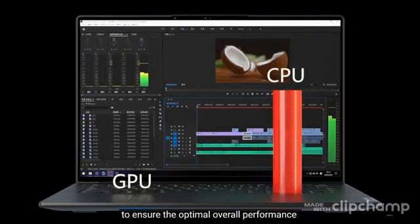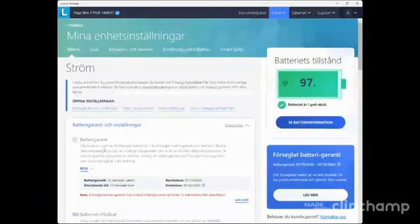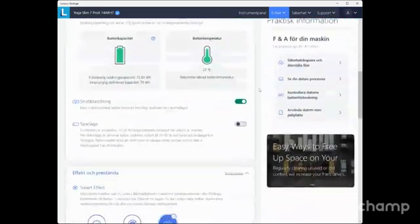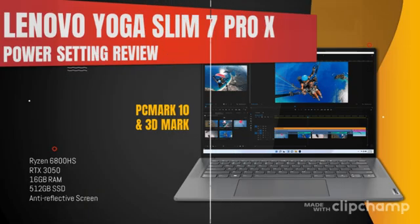To give some more information and actual data on this, I have done some tests both with PCMark 10 for productivity but especially regarding 3DMark Firestrike, to look at the three options between performance, IntelliCool, and battery saver — to see how much power the GPU draws, how much power the CPU draws, the total TDP of the CPU and GPU, the actual performance results, and also the temps for each of these modes.